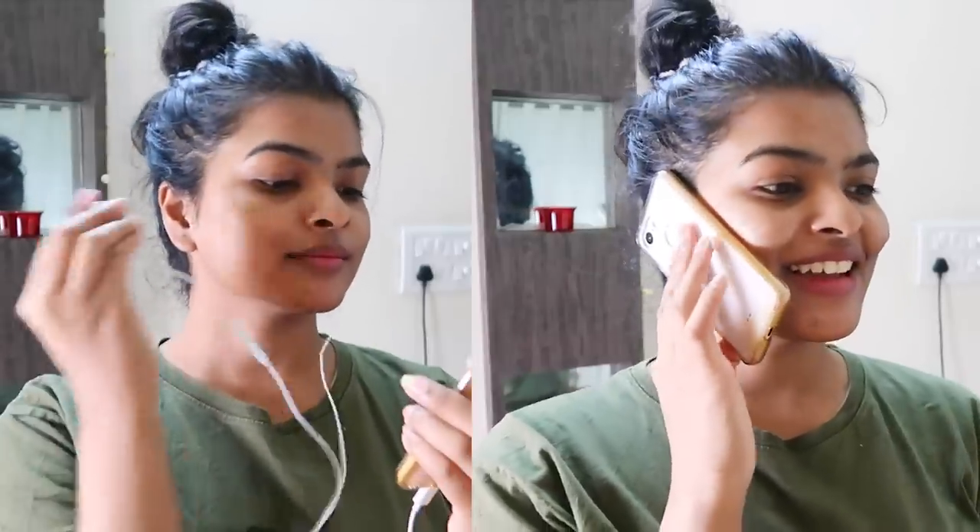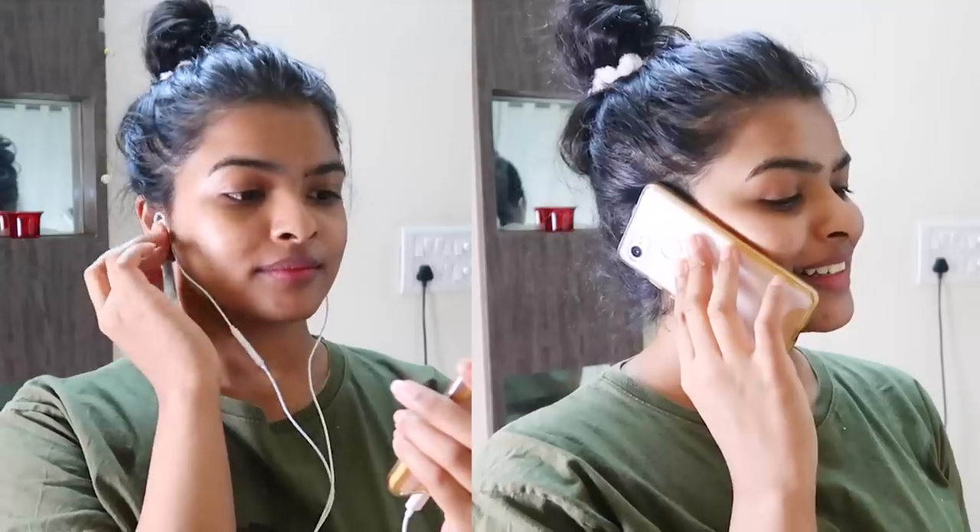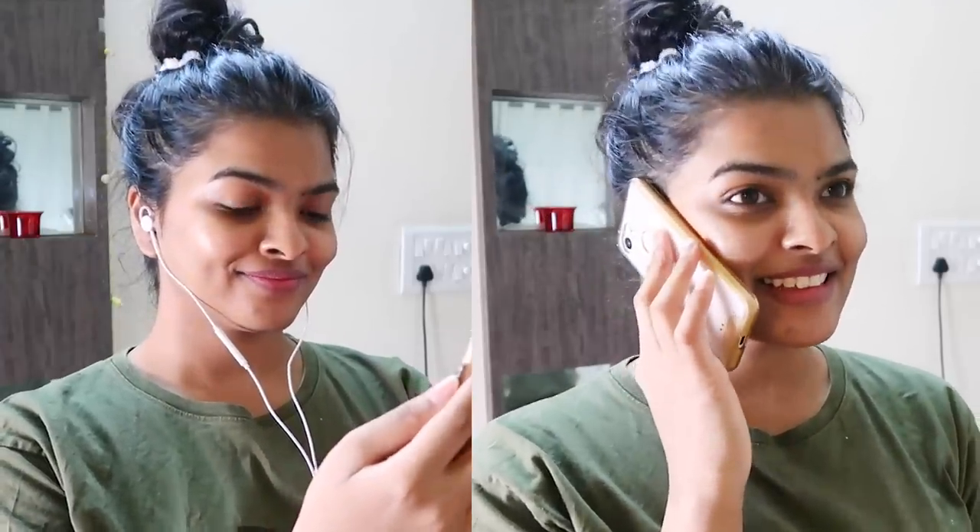The next tip we all ignore: when you talk on your phone, don't put it directly on your face. Either use speaker mode or use headphones, because your cell phone carries 10 times more bacteria than your toilet seat. Please don't stick your bacteria-covered phone to your face — it can really irritate already sensitive and acne-prone skin and cause you to develop acne.